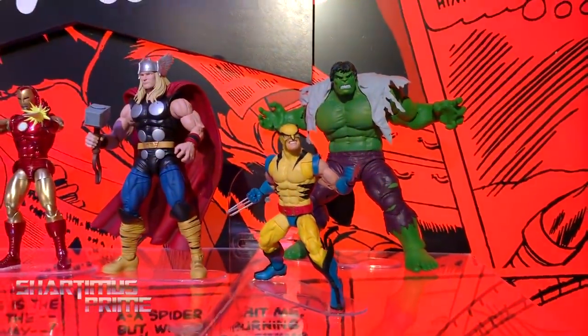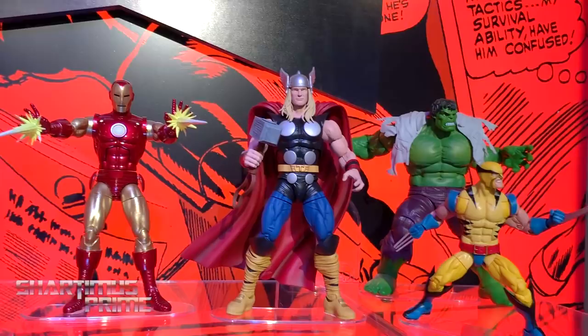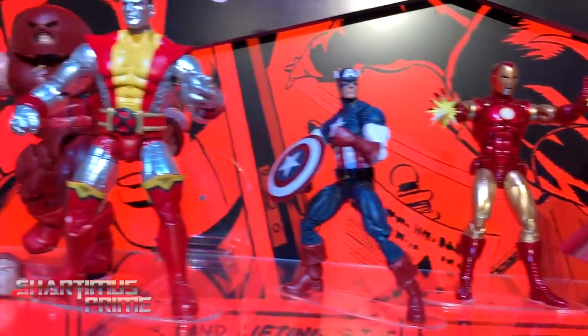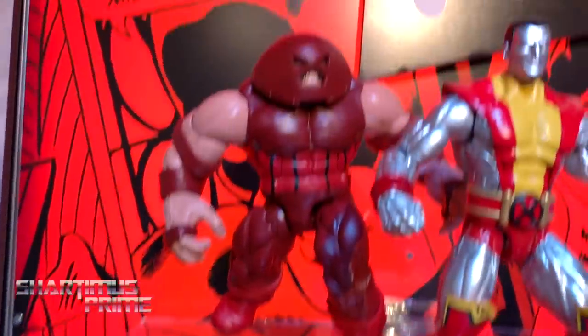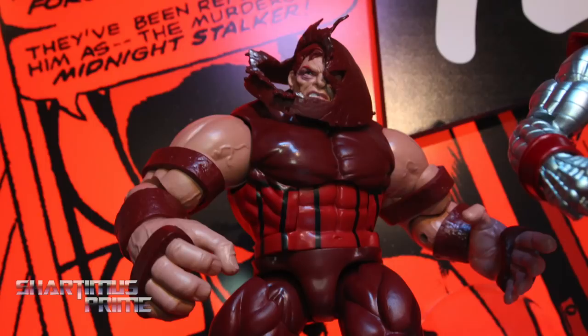There's the Wolverine and Hulk two-pack — you can remove that shirt as I mentioned earlier. Thor looks awesome. They're about to kick me out of here! Gold on Iron Man looks great, this Colossus is freaking amazing, and you can see the alternate heads. That's a new head for Juggernaut right there, and I also have images of this put together with the head all by itself.